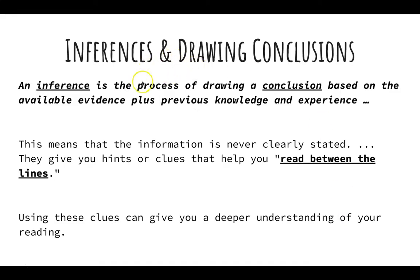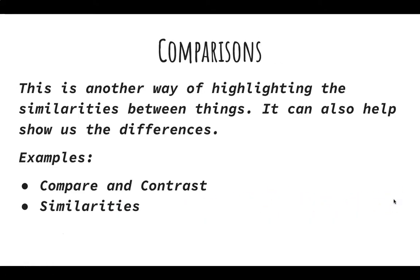Inferences and drawing conclusions: an inference is the process of drawing a conclusion based on available evidence plus previous knowledge and experience — an educated guess. This means the information is never clearly stated; they give you hints or clues, and you are the one who needs to read between the lines. Using these clues gives you a deeper understanding of your reading. Comparisons are another way of highlighting the similarities between things — it can also help show the differences, usually through the use of a Venn diagram.